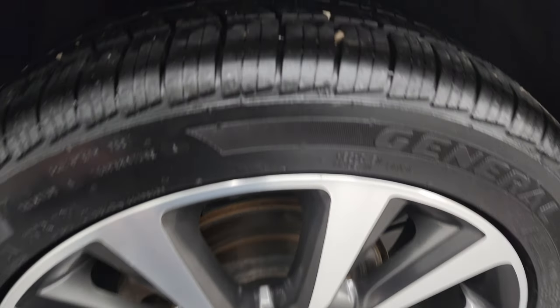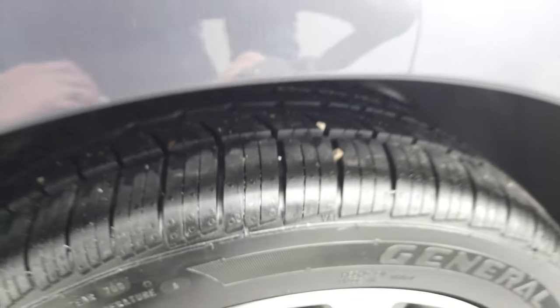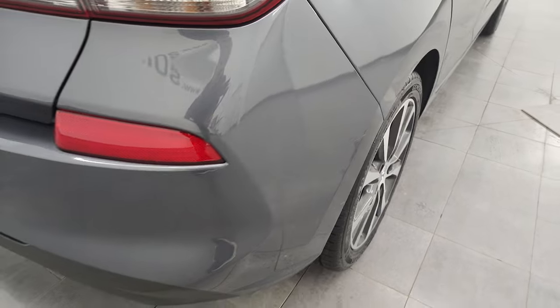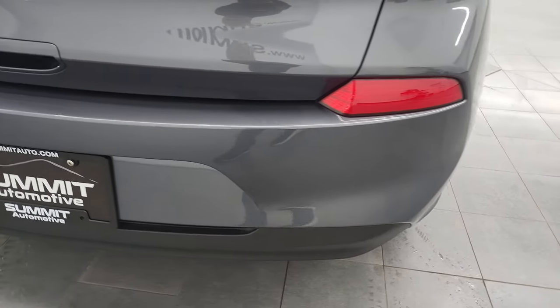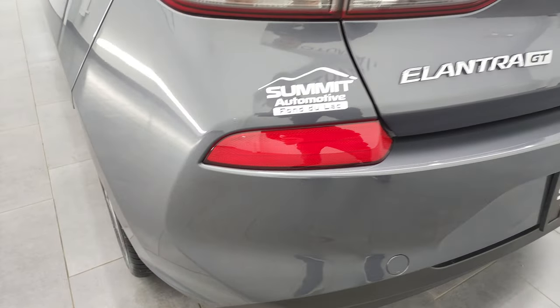The back wheel is in great condition and the back tire has just about all the tread left on it. Four-wheel disc brakes on this vehicle. The rear bumper is in pretty nice shape — it does have a couple little scuffs, but nothing too bad. The rest of the bumper looks great.